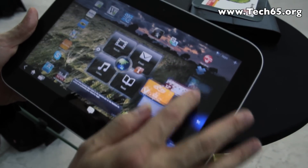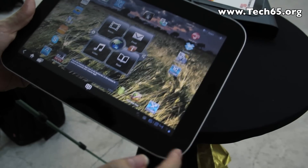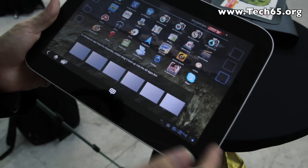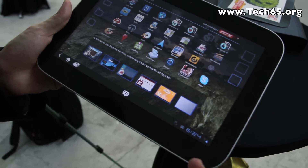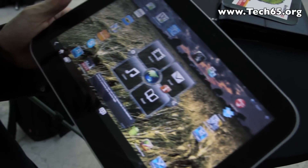We also have a wheel launcher which brings you to your top six applications that you want to use. So that's it — thank you very much.